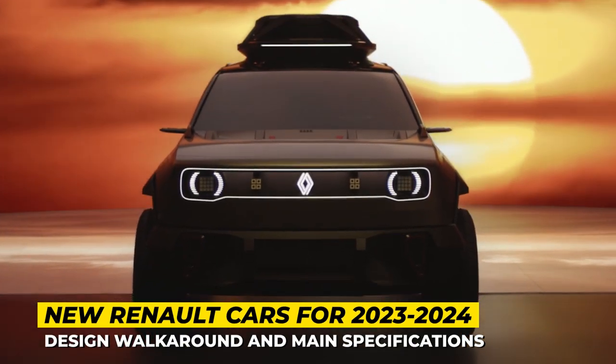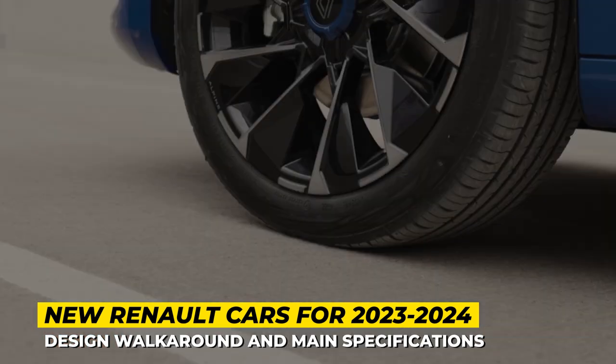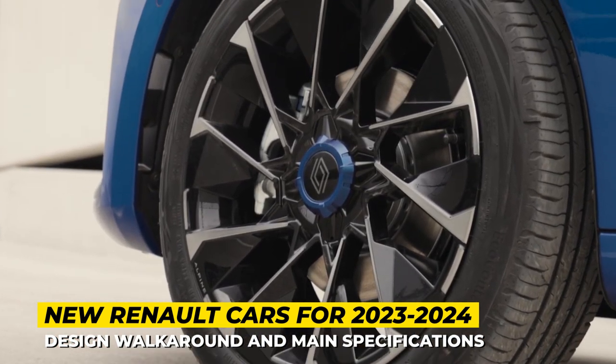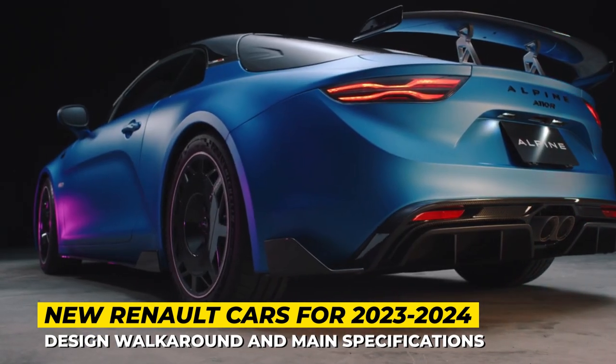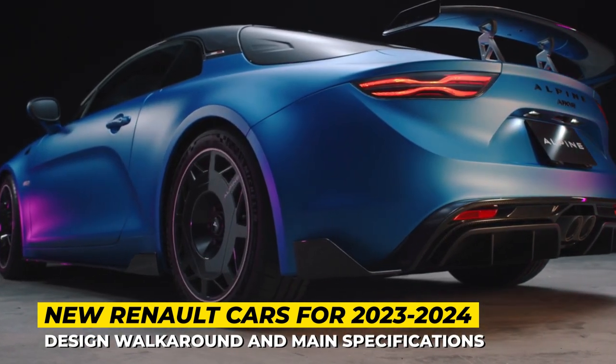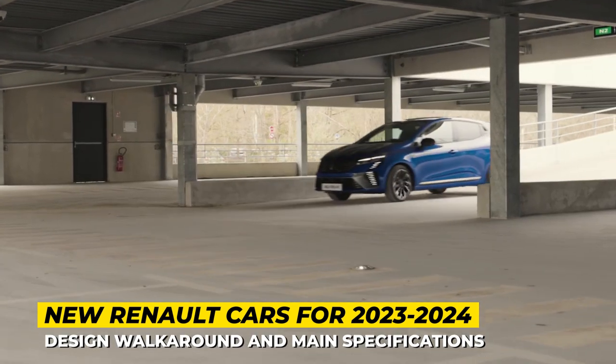Renault has not been much of a newsmaker in recent months, but their lineup is still growing and gradually evolving into a more technological version of itself. Today we'll cover all the upgraded and new models by Renault and their sports car offshoot Alpine.